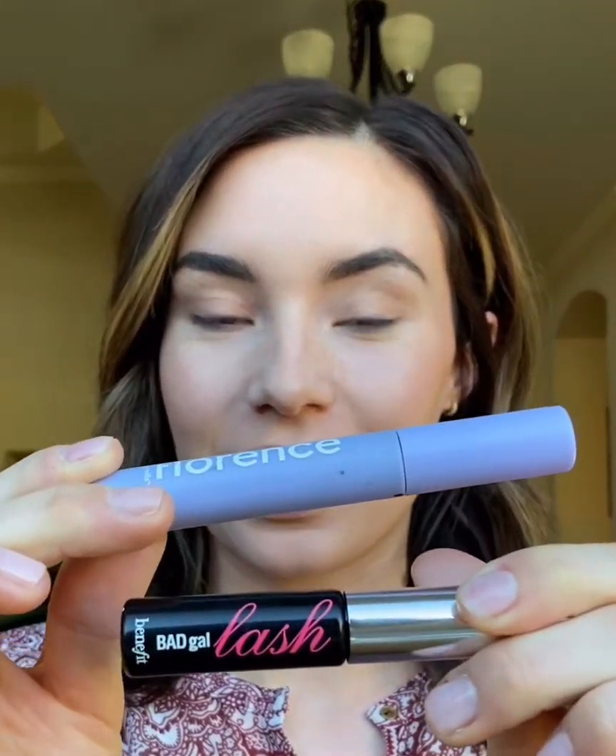Hi, I'm Taylor. I'm here to give a little review and show you the application of these two mascaras that I was given to test out: Benefit Bad Gal Lash and Florence by Mills Built to Lash Mascara.